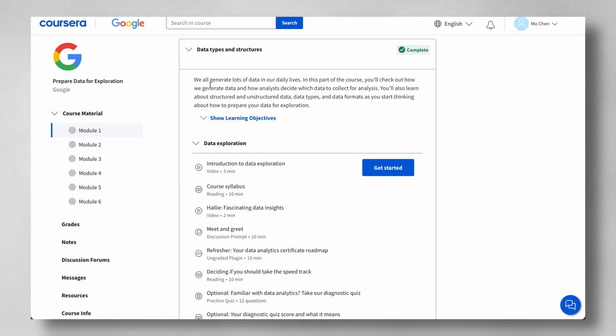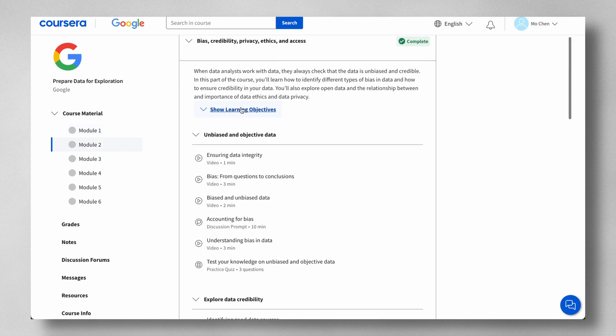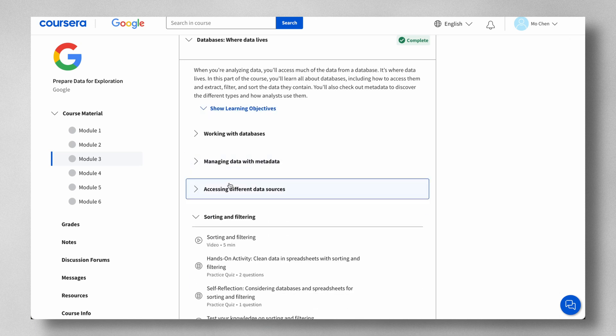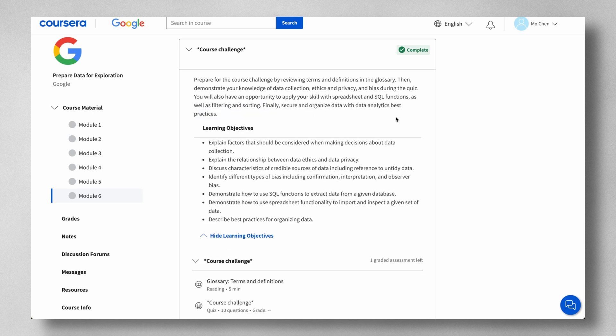Course three, Prepare Data for Exploration, has seven modules. You'll learn about data types and structures, how to identify different types of bias in data, and how to ensure credibility. You'll explore open data, data ethics, and data privacy, as well as databases and best practices for organizing and securing data. The course challenge lets you demonstrate your knowledge of data collection, ethics, privacy, and bias, and apply your skills with spreadsheets and SQL functions including filtering and sorting.